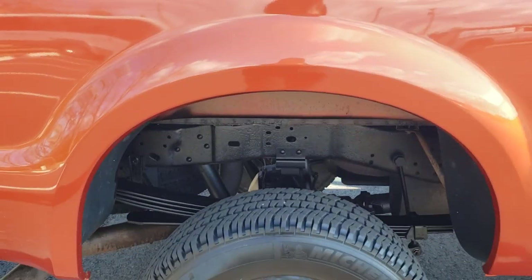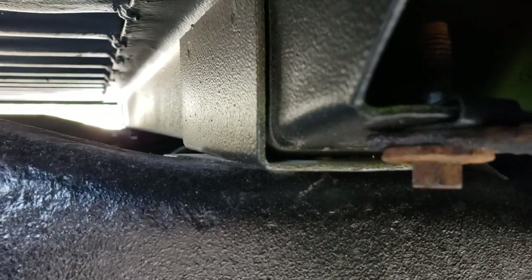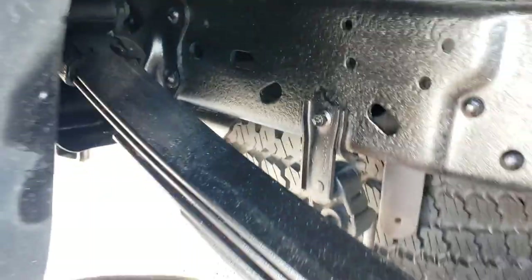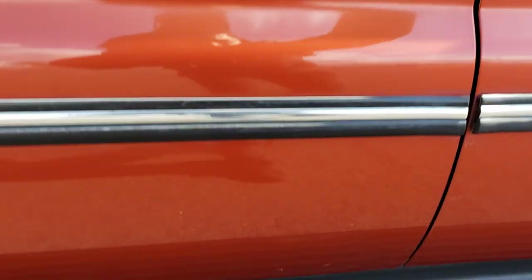Another quarter panel. Just to point out these bed rails here — very solid. It comes with Michelin tires all the way around with plenty of tread. Cap corner, rocker, bottom of the door, rocker, bottom of the door right here. The sun is getting kind of funny, but if it was rusted you'd be able to see it right underneath here.